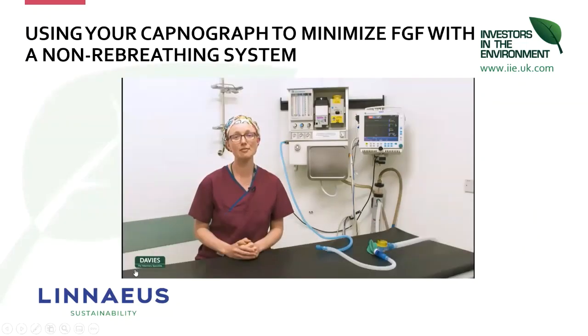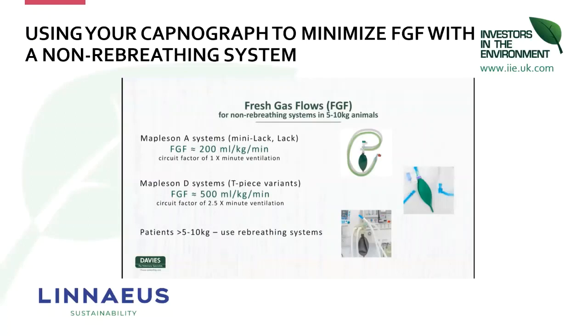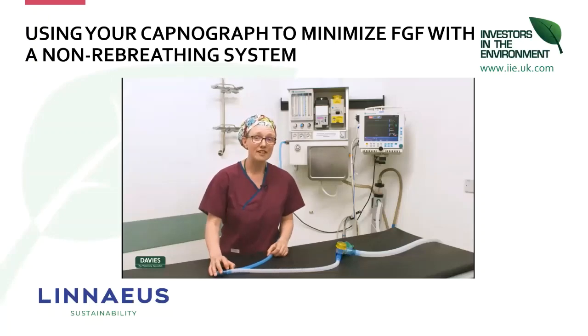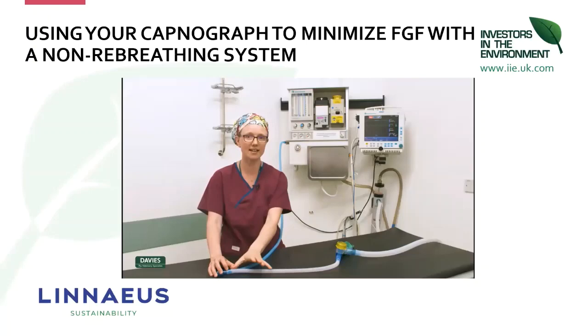I'm Ellie West, one of the veterinary anaesthetists here at Davies Veterinary Specialists. This short video teaches how to use your capnograph to reduce your fresh gas flow when using a non-rebreathing system. The fresh gas flow calculations for non-rebreathing systems are given for a Mapleson A and D system at around 200 to 500 mls per kg per minute — based on a circuit factor multiplied by an average value for minute ventilation. Remember there is a different calculation for rebreathing systems or systems that contain soda lime.